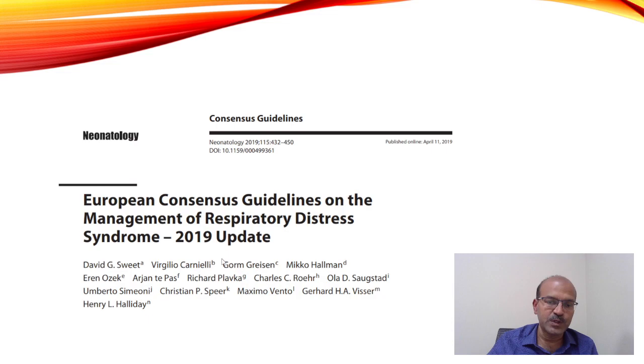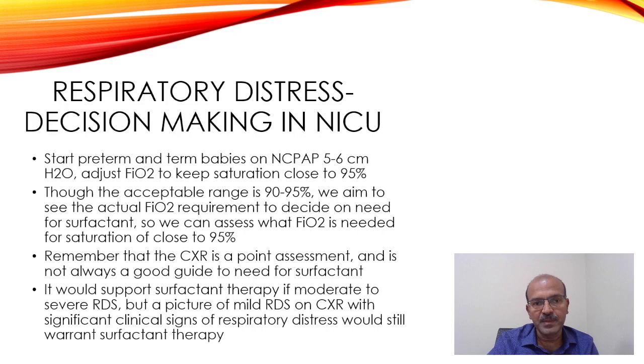The European consensus guideline — available as a free resource online — is recommended reading. The basic steps: start preterm and term babies on CPAP 5 to 6. Target saturation close to 95% — our aim is 90 to 95%, but aiming closer to 95 helps identify the actual FAO2 needed, since a baby may maintain 90% saturation with FAO2 of 26 to 28% but need over 30% to reach 95%. This prevents delayed decision-making based on the FAO2 criteria.